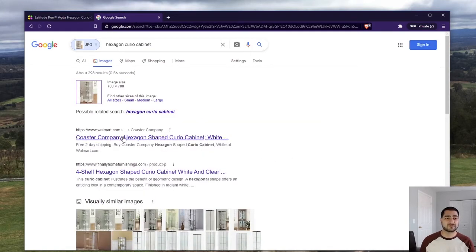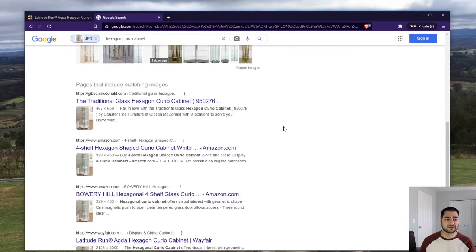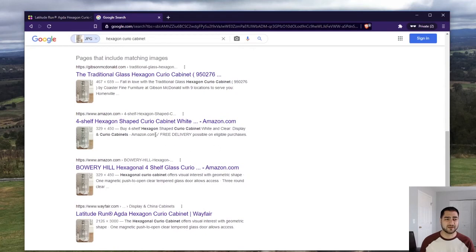Here we go — we see the first result is from Walmart.com. Walmart.com these days is really not Walmart. It's almost like an Amazon — they're selling from all these other vendors through the Walmart.com domain, so they're getting a little cut. Walmart is becoming very much like an Amazon.